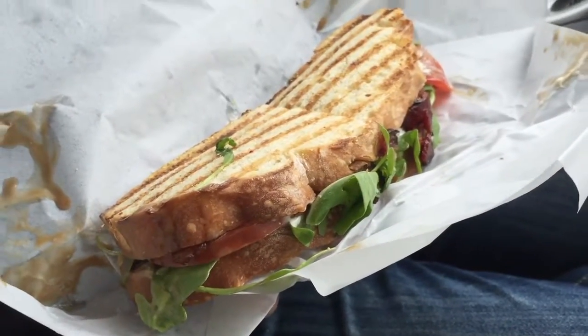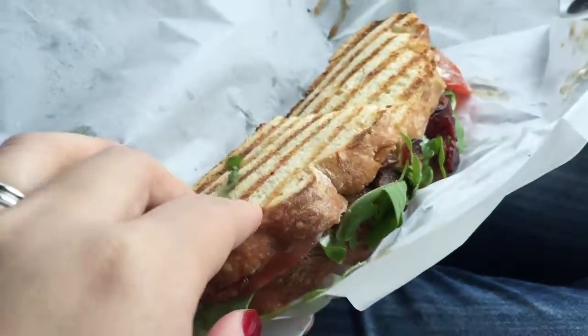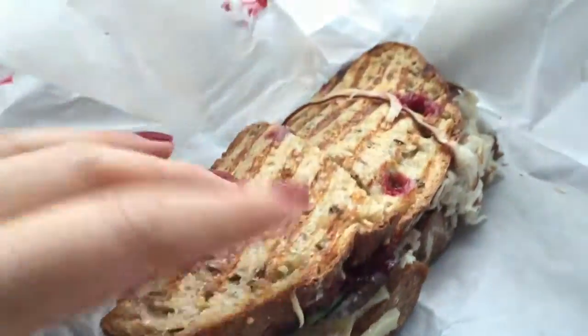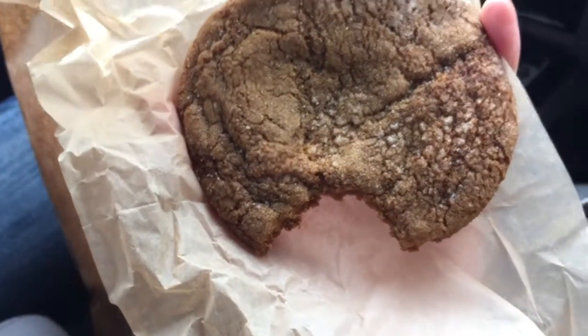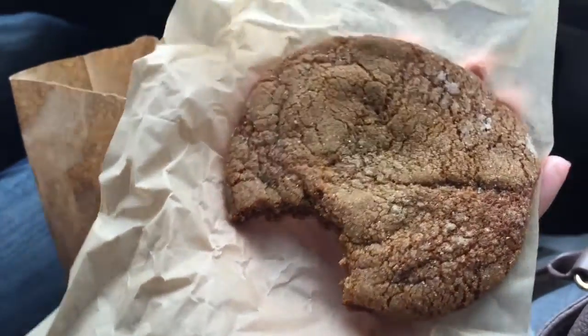We just grabbed lunch at Flower. It's so crowded in there so we're just going to eat in the car. James got his BLT which is delicious. Flower has such good sandwiches — they make their own focaccia bread every morning. I got my favorite turkey sandwich with cranberry chutney and cheddar. And now it's time for a ginger molasses cookie. James already took a bite. Smells like the holidays.